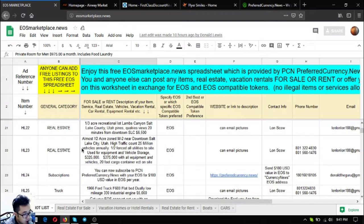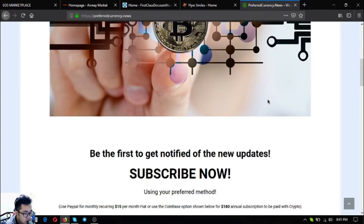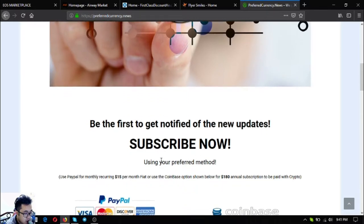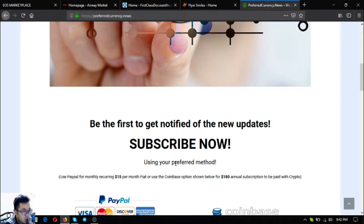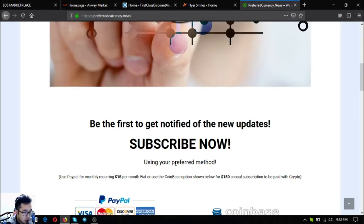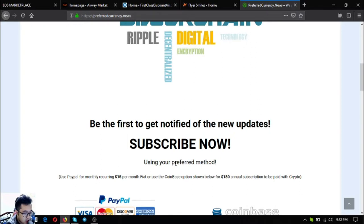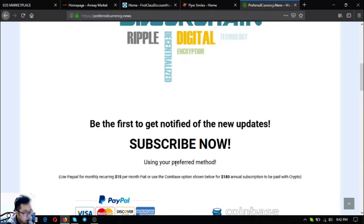The next listing is a subscription website — preferred currency dot news — for $15 a month or $180 a year. You'll get notified of the latest updates on cryptocurrencies and the best coins of the day according to their publisher's research. Keep in mind they are not financial advisors, so always do your own research, but it serves as a guide. There are also many other tips and useful links included.